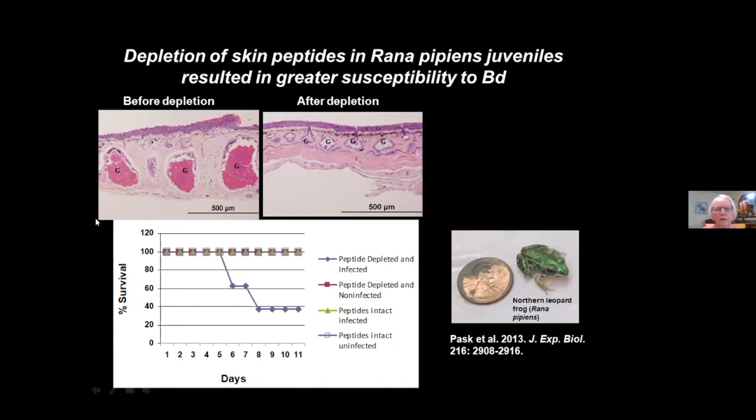If you deplete those peptides by more than one injection of norepinephrine, essentially causing emptying of those granular glands — here are full glands, and here are empty granular glands in the skin of a young, naive northern leopard frog just post-metamorphosis — those peptide-depleted frogs become much more susceptible to infection, disease, and death.